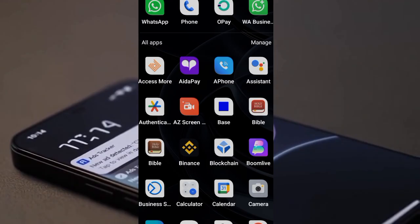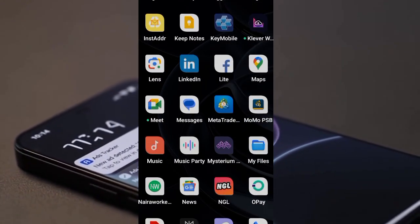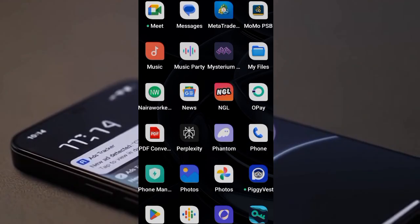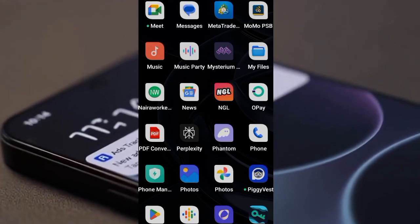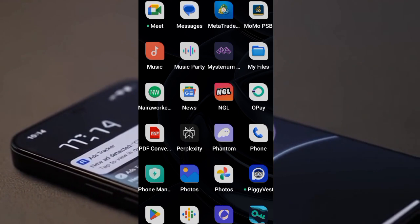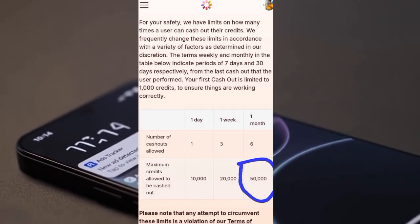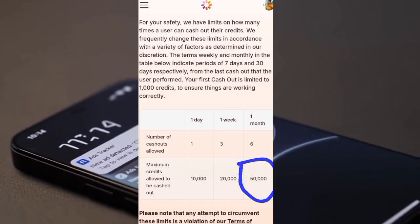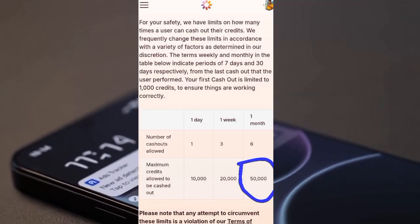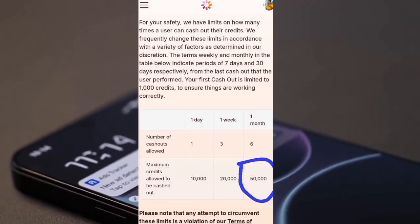If you withdraw 50,000 UP, you need to wait at least one month before you can withdraw again. Here's a screenshot showing the cash-out limits: one cash out per day, three times per week, and six times per month. So for one day you withdraw 10,000 UP, for one week 20,000 UP, and for one month 50,000 UP. Once you reach 50,000, you have to wait.